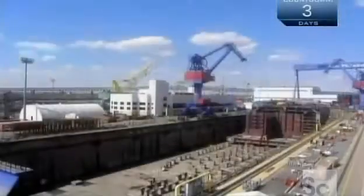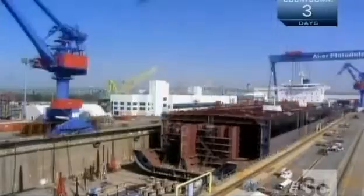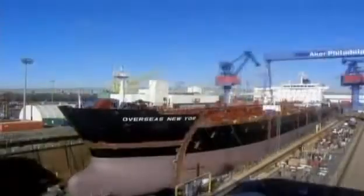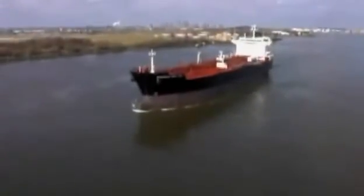In a time-lapse video, the tanker comes together like toy building blocks in a matter of seconds — but as you just learned, this is a complex job that actually takes 16 months. A couple more months of testing, and this tanker should be good for the long haul.